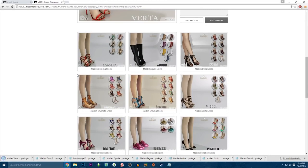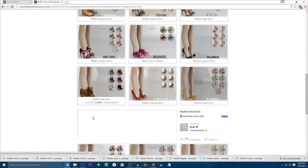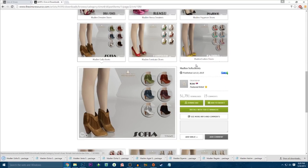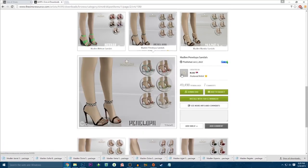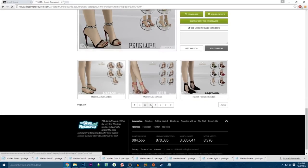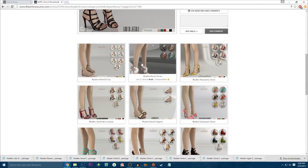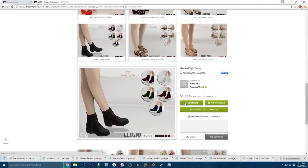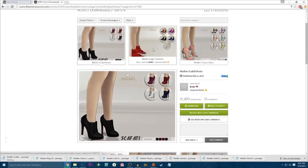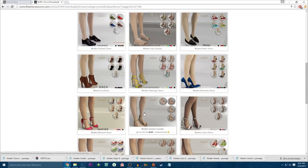I'm just gonna go ahead and scroll down and get everything that I want. Ooh, those are cute. They specialize in heels if you guys can't tell — they have some sandals and some tennis shoes too, but they definitely specialize in heels. Let's go ahead and get a little bit more from them. I tell myself don't go crazy when you're going custom content shopping, but I do it anyway. I don't care — I need my shoes, I need my accessories.